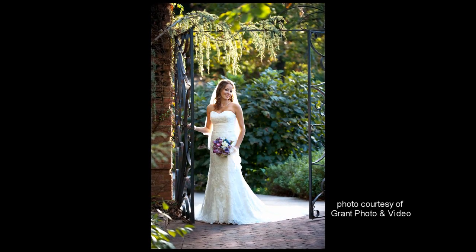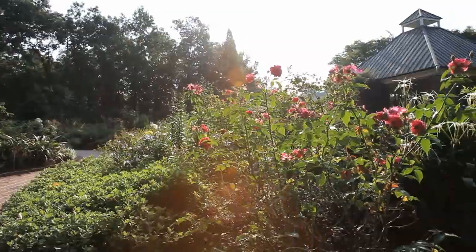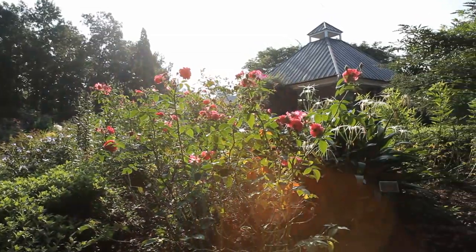From engagement portraits to wedding receptions, romance begins at Riverbanks. Elegant fountains and lush greenery make the Botanical Garden the perfect place to say, I do.